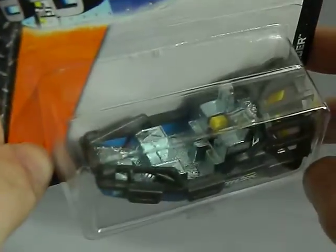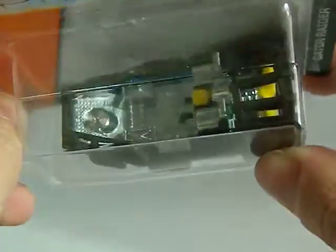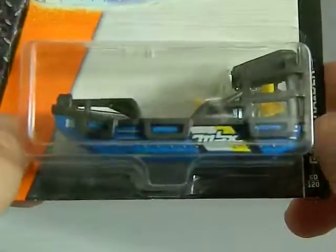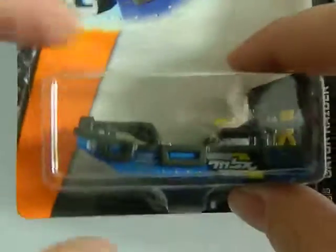Next we've got a Walmart find from 2015. This is a Gator Raider — this is an airboat. Very cool. I love how it's all metal on the bottom of the base and then rubber on the outside. I really like this one.